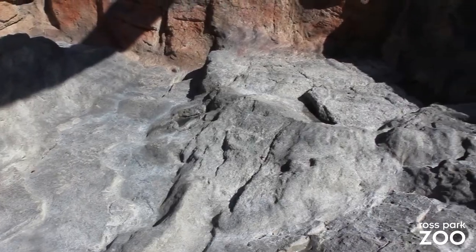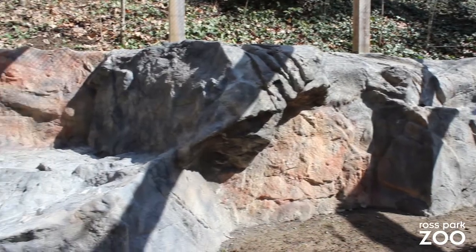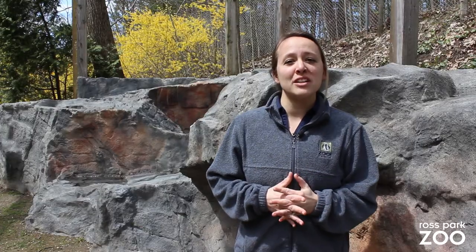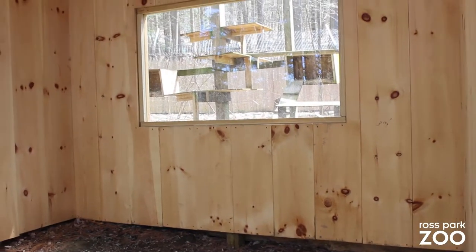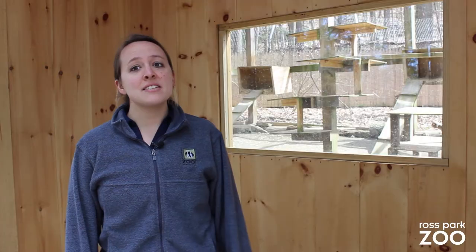The ledges and crevices that you see here allow the zookeepers to hide enrichment items, so the cats have to use their senses to find their food or objects. The Pallas cat exhibit is part of a larger project down here in our lower zoo, bringing together species and education of the Himalayan region, which also includes the red pandas and Cinereous vultures.